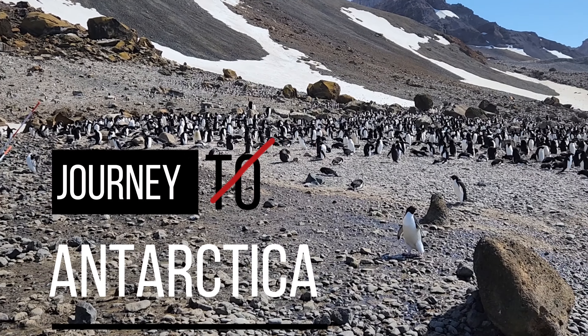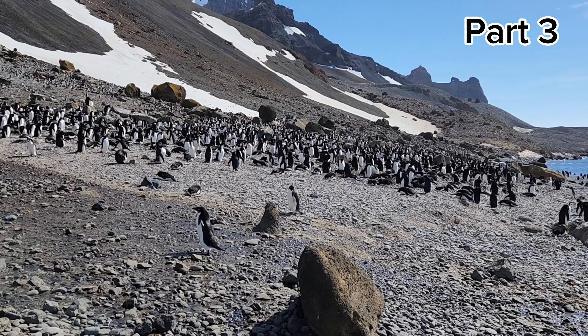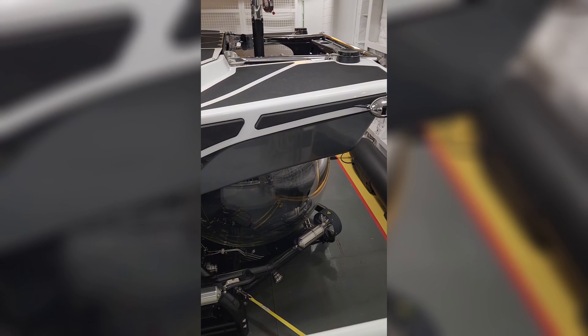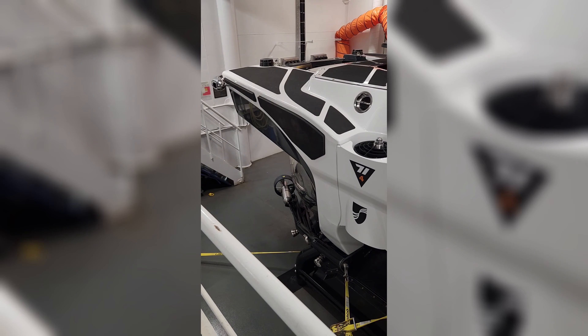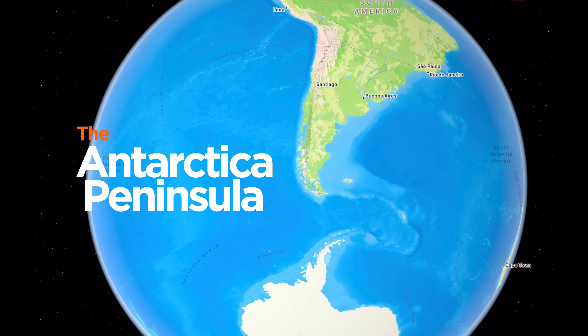Welcome back to our journey to Antarctica. We're now in Antarctica! In this episode, we'll not only take you to see thousands of penguins, but we'll also take you on a dive below the surface in Seaboard Pursuit's C7300 submersible. This is Kenny and JJ going all the way to the Antarctica Peninsula.